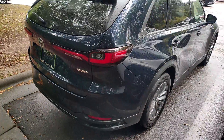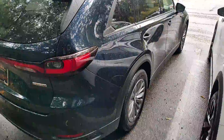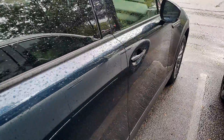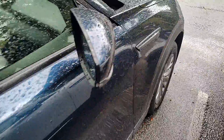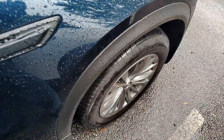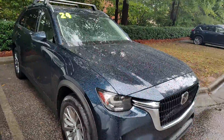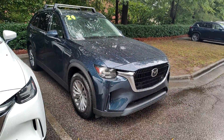On the walk around, I'm trying to see if there's any imperfections to point out to you and I don't see any gouges, any dents, any dings. There's no curb rash on any of the wheels and it appears to be in overall fantastic shape.